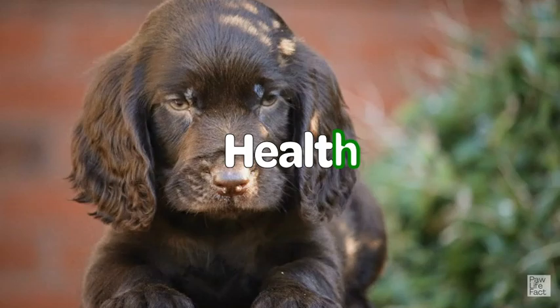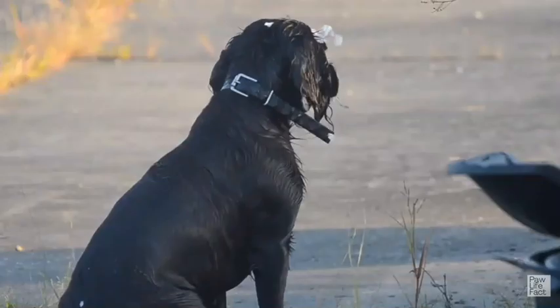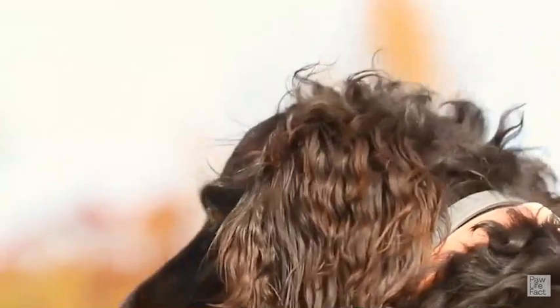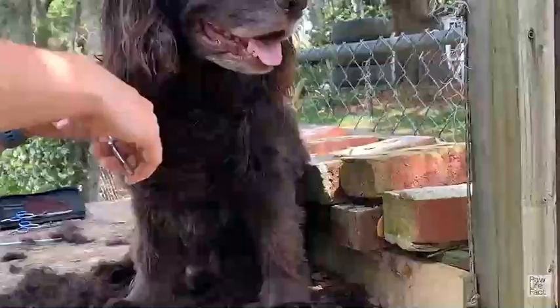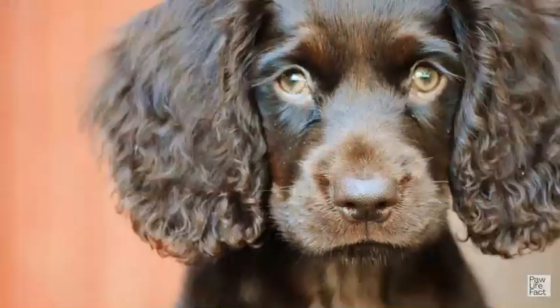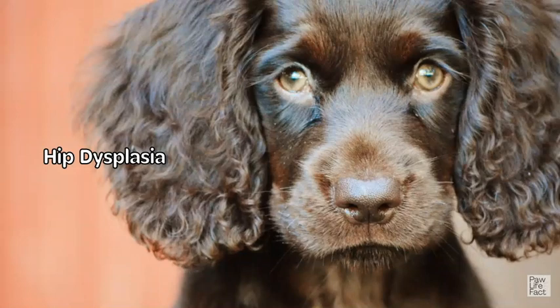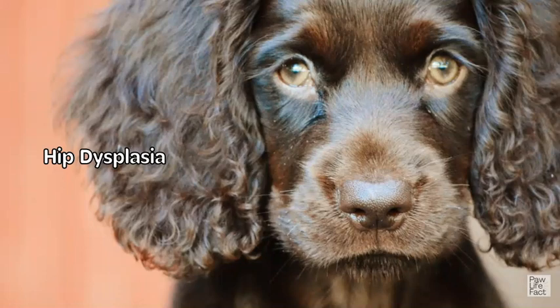The Boykin Spaniel is generally a healthy breed, but like any dog, they are prone to certain health conditions. It's important to be aware of these potential health issues and take proactive measures to ensure the well-being of your Boykin Spaniel. Hip dysplasia is a hereditary condition where the hip joint does not develop properly, leading to joint instability and potential arthritis. Regular exercise, a balanced diet, and avoiding excessive jumping or rough play can help minimize the risk. Breeders who perform hip evaluations on their breeding dogs can also reduce the occurrence of this condition.